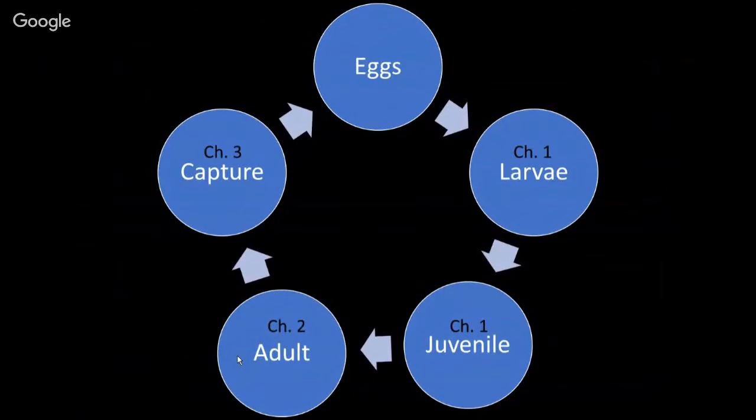I wanted to continue working with bonefishes because I enjoy fishing for them — that's what I did during my master's work. For my dissertation, I wanted to start filling in the gaps we have. I typically have three chapters: my first chapter focused on the larvae, and opportunistically I was able to learn some things about the juveniles. My second chapter involves population genetics — still learning that — which would give an idea of the true range of these adults. The third chapter takes a social science approach, doing surveys and interviews with fishermen to understand their attitudes and preferences about these fishes.